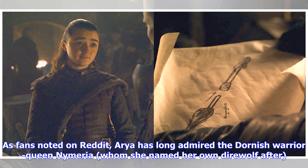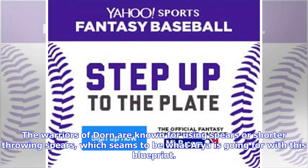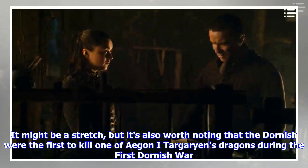As fans noted on Reddit, Arya has long admired the Dornish warrior Queen Nymeria, whom she named her own direwolf after. The warriors of Dorne are known for using spears or shorter throwing spears, which seems to be what Arya is going for with this blueprint.